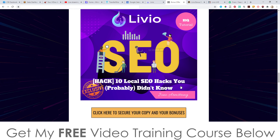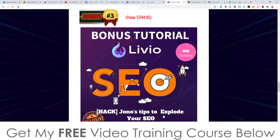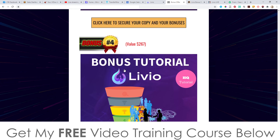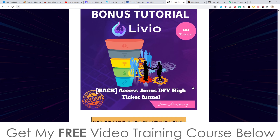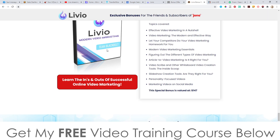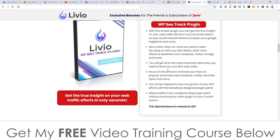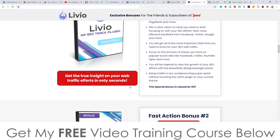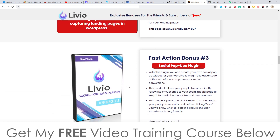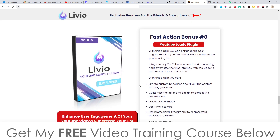Bonus number two: I'm going to give you 10 local SEO hacks you probably didn't know about, to help with your understanding of SEO. Bonus number three: my tips to explode your SEO and search engine optimization to help you run people's websites. Bonus number four: access to my done-for-you high ticket funnel, which I usually sell as an upsell for $197 — yours completely free here. Bonus number five: all the vendor bonuses, which you can pause and read through.